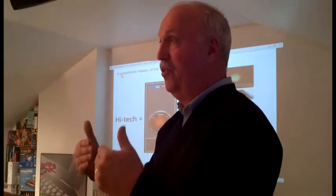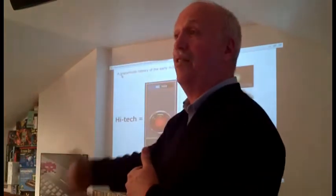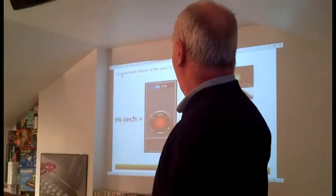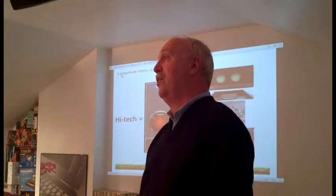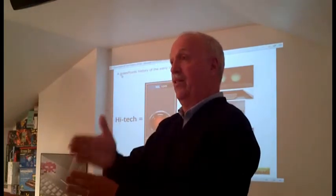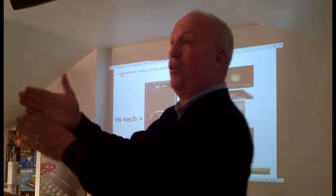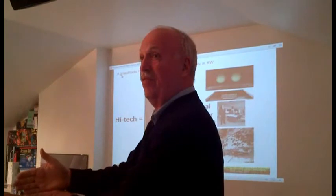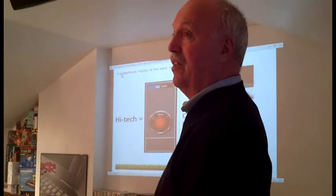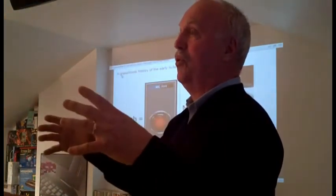Getting back to high tech — what we're talking about. High tech to me, in the beginning, was computers. There wasn't high-tech plastics, there wasn't high-tech chemicals — there was just high-tech electronics and computers. In the beginning, high tech meant computers. And computers, because they were so cool at one time, formed a corporate showcase in most cases. Universities would show them off, but even companies — you'd go downtown Toronto and see floor-to-ceiling glass walls separating you on the sidewalk from some company's data center.